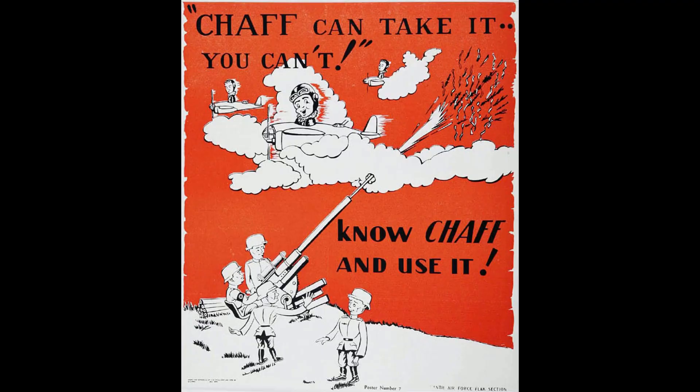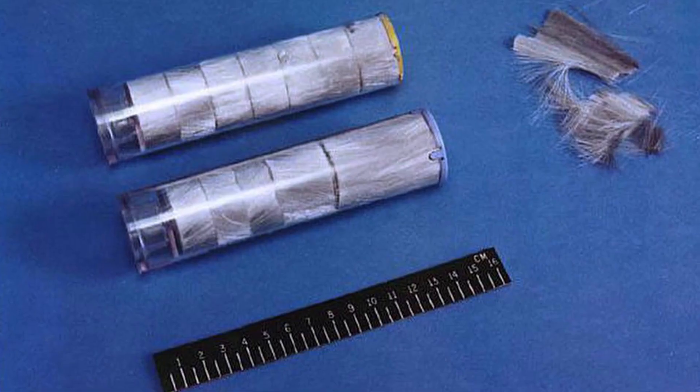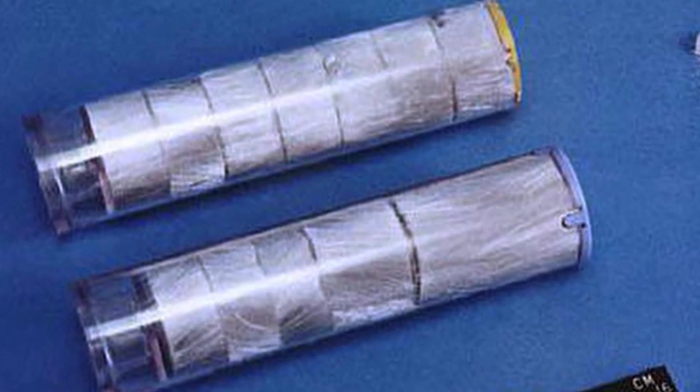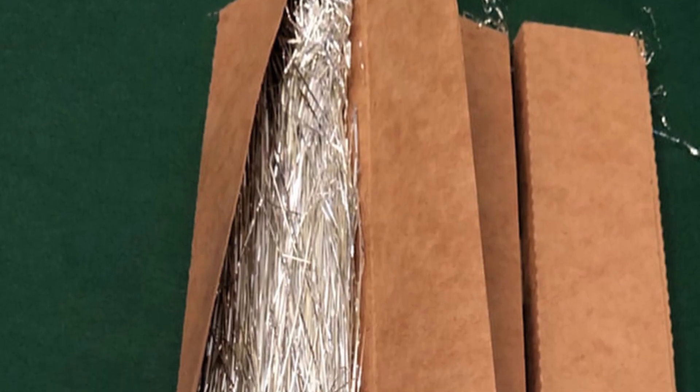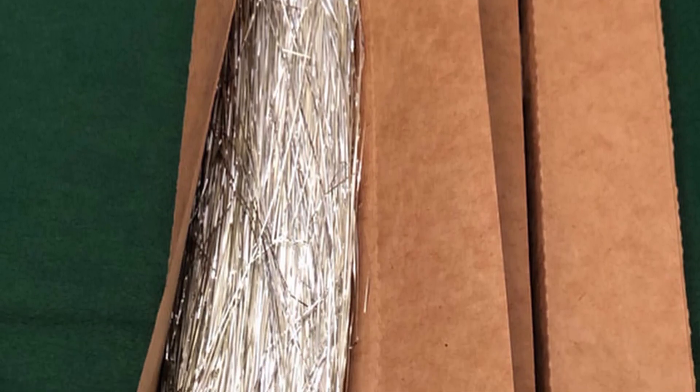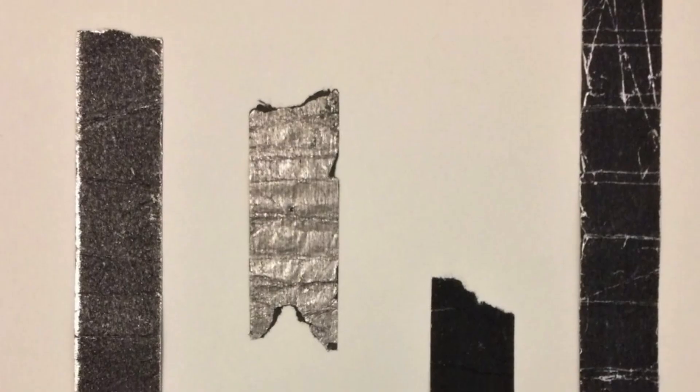Interestingly, the idea of chaff was developed independently in Great Britain, Germany, and Japan during World War II. The U.S. was also working on ideas, but according to the research I've done, the Army Air Corps slash USAF was helped greatly by ideas that were shared from the U.K.